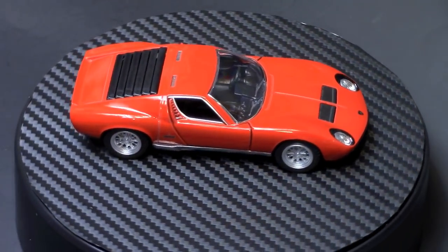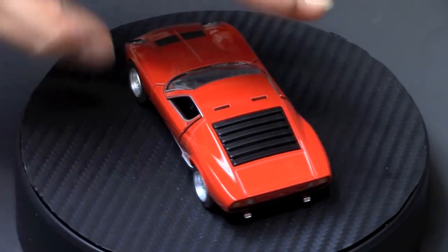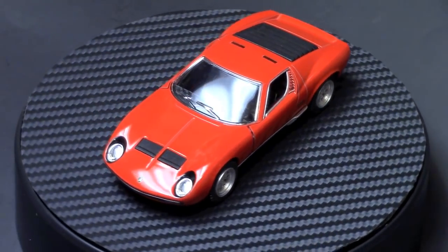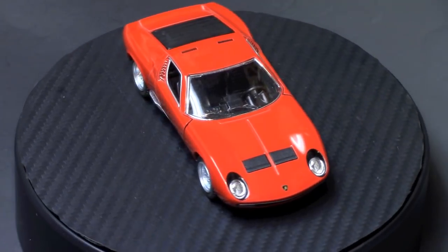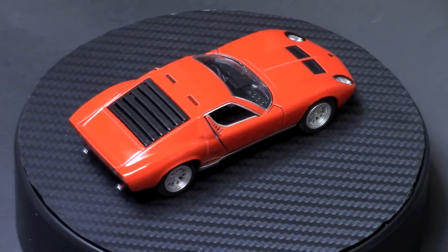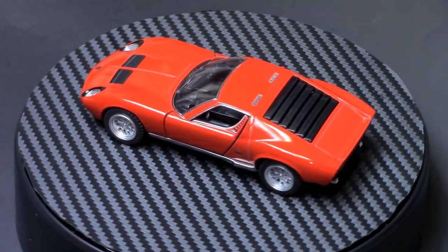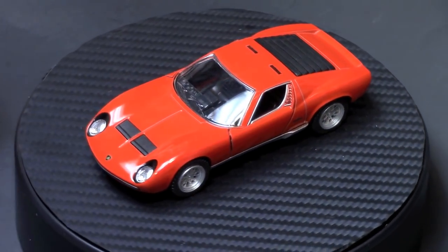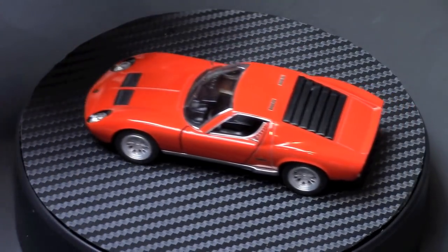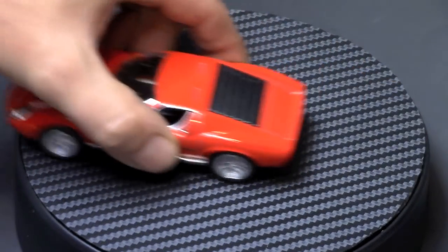These are die-cast metal with plastic parts, about five inches long. I've said it before and I'll say it again — these are absolutely beautiful cars for five dollars a piece, US dollars. They're pull-back cars, meaning they were probably sold for kids to have fun with.